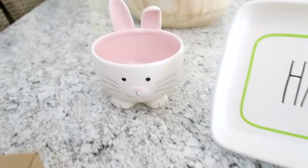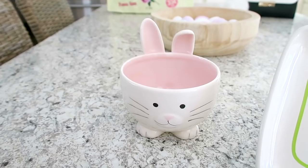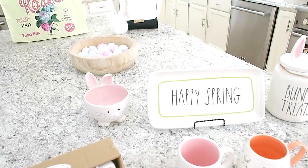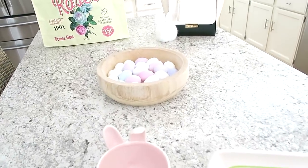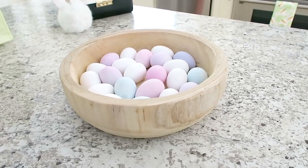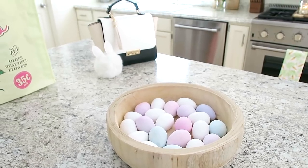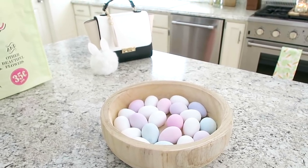Next I picked up this cute little bunny bowl from Home Goods. Home Goods and TJ Maxx have the cutest Easter and spring decor right now. I also picked up this wooden bowl from Target the other day and just stuck some eggs in it — I love the look of natural wood bowls. I found it over in the garden section, and I also found a bunny poof keychain in the dollar spot at Target.